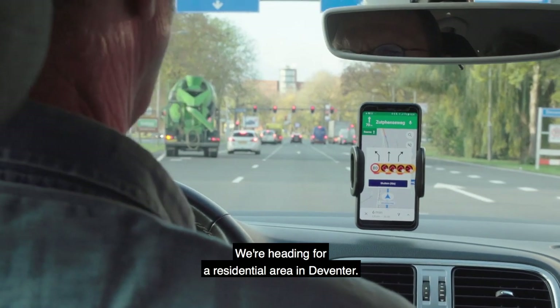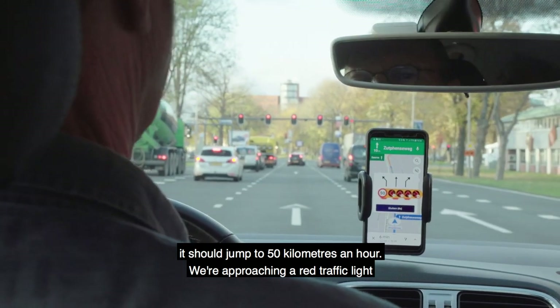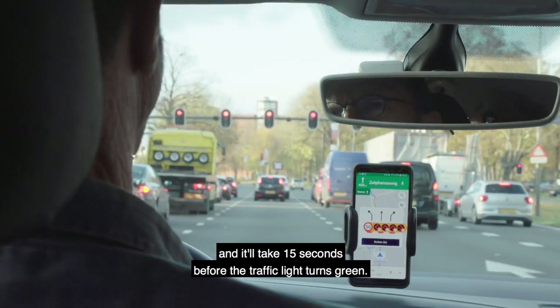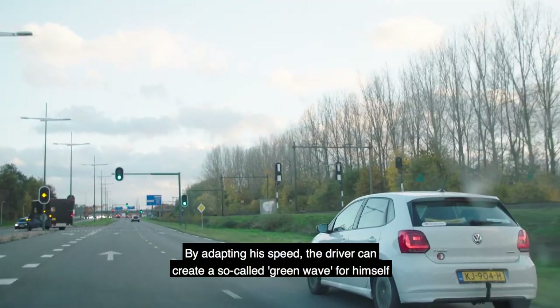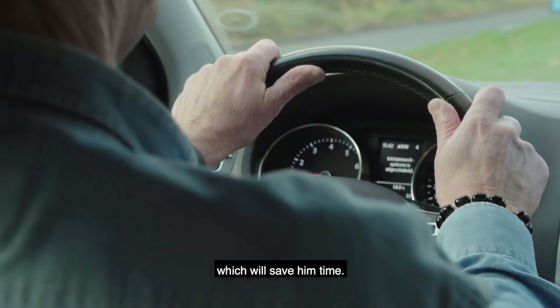We're going to the built-in centre of Deventer. It's about 50 km per hour. We're approaching a red light that lasts for 15 seconds, then the light will be green for us. By adapting his speed, the driver can create a so-called green wave for himself, which will save him a lot of time.